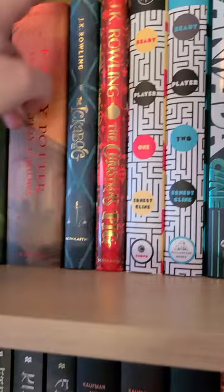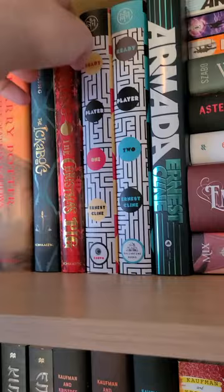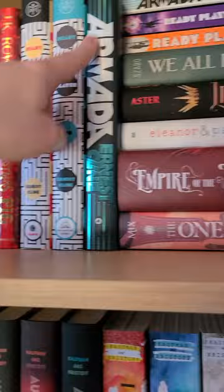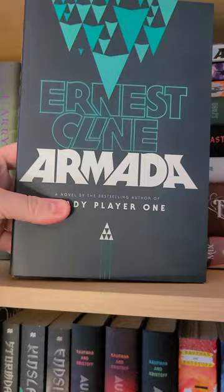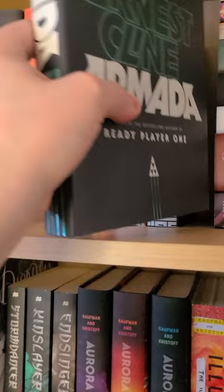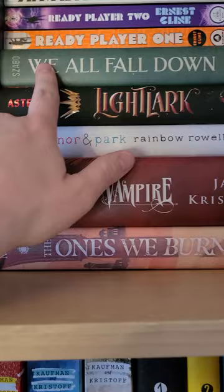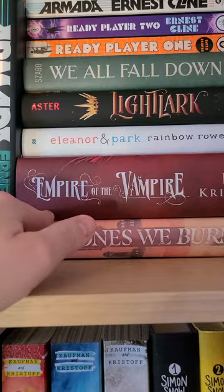I have JK Rowling's Harry Potter series, then I have her novel The Ickabog and her newest book The Christmas Pig. Then we have Ready Player One, Ready Player Two, and my hardcover edition of Armada by Ernest Cline — I also have them both in paperback. Then I have We All Fall Down, Lightlark by Alex Aster, Eleanor and Park by Rainbow Rowell, Empire of the Vampire by Jay Kristoff, and The Ones We Burn by Rebecca Mix.